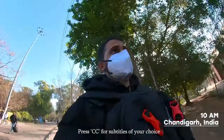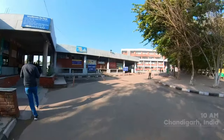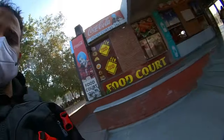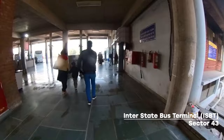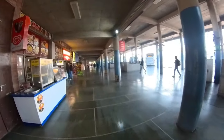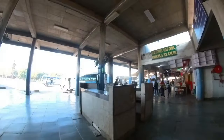Good morning from Chandigarh. We are going to Shimla and this is bus stand 43 in sector 43. This is where you'll get buses to go to other cities, and we'll have to get a ticket from somewhere there.